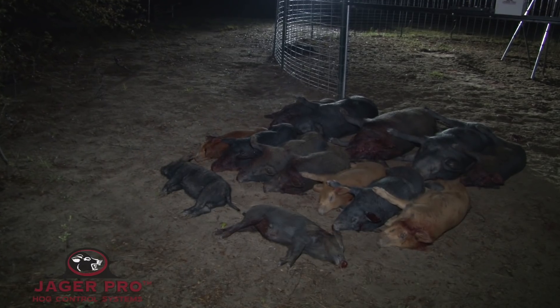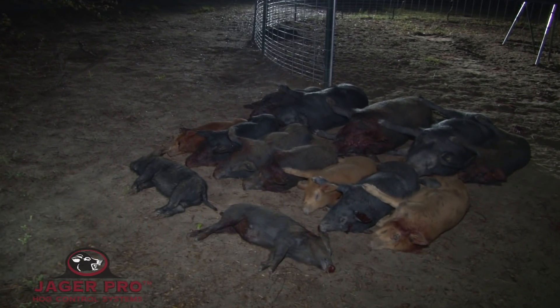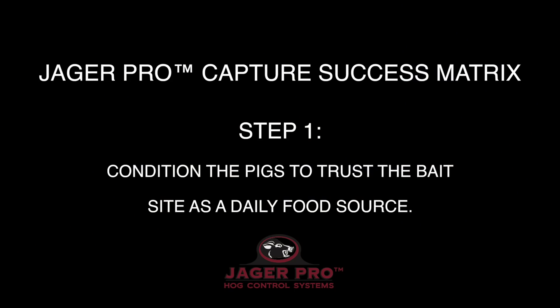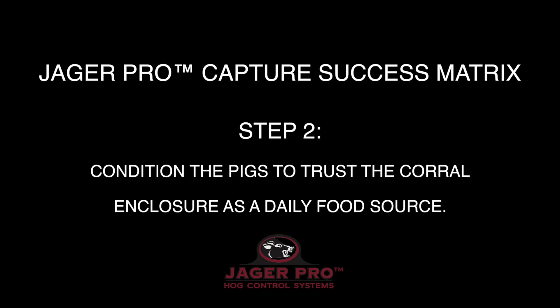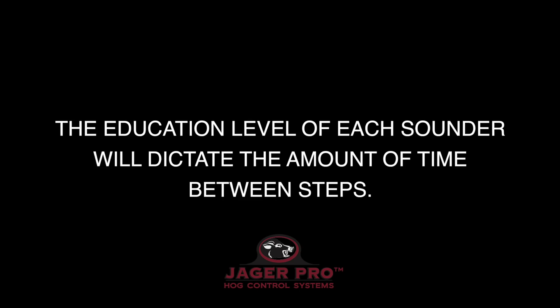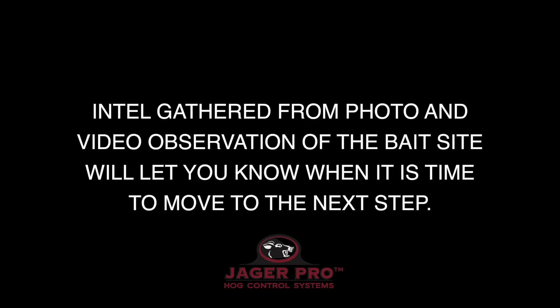In this video, we have demonstrated how to properly implement the three-step JagerPro Capture Success Matrix. Step 1: Condition the pigs to trust the bait site as a daily food source. Step 2: Condition the pigs to trust the corral enclosure as a daily food source. Step 3: Implement the optimum trigger device to capture the entire sounder. The education level of each sounder will dictate the amount of time between steps. Intel gathered from photo and video observation of the bait site will let you know when it is time to move to the next step.